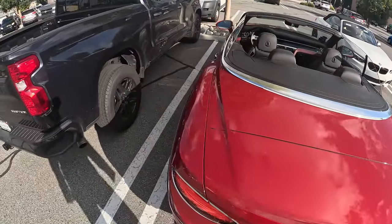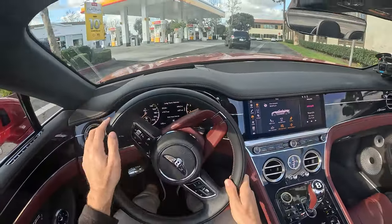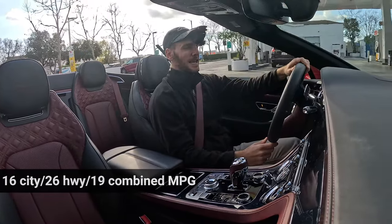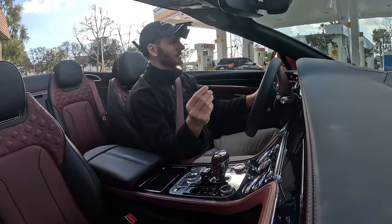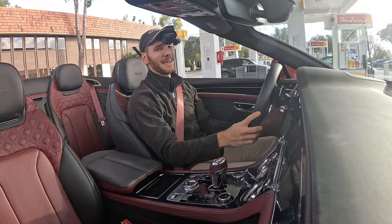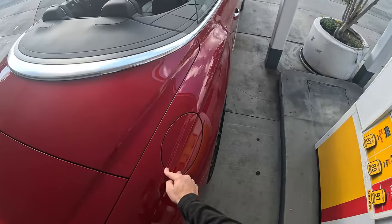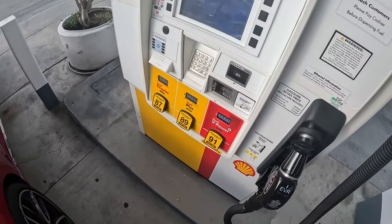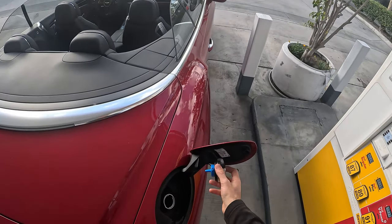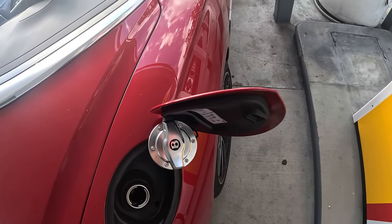Off to fuel up. The EPA rates the Bentley Continental GTC at 16 mpg city, 26 highway, 19 combined. At that 19-combined figure, with just under a 24-gallon tank, you'd have 450 miles per tank. I've been seeing 14.7 mpg though, and with premium fuel at $4.93 per gallon, I'm spending around $118 to fill this tank. Not a capless filler, but it does have a pretty fancy fuel cap.